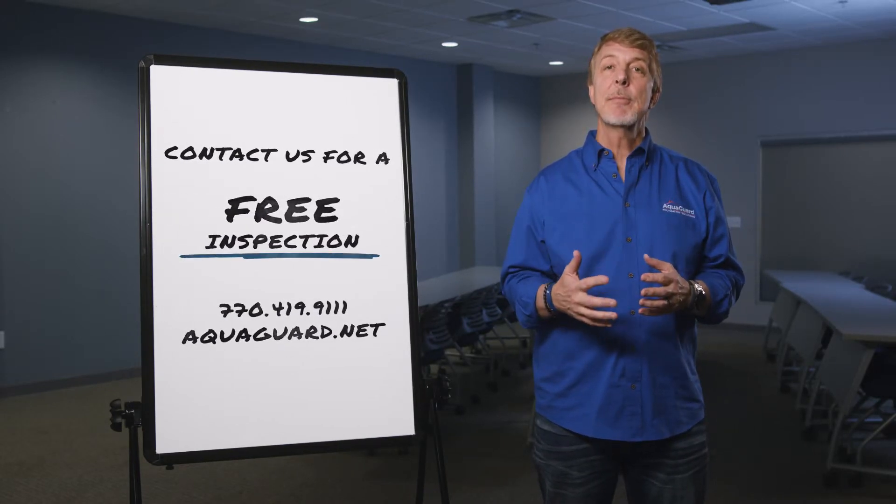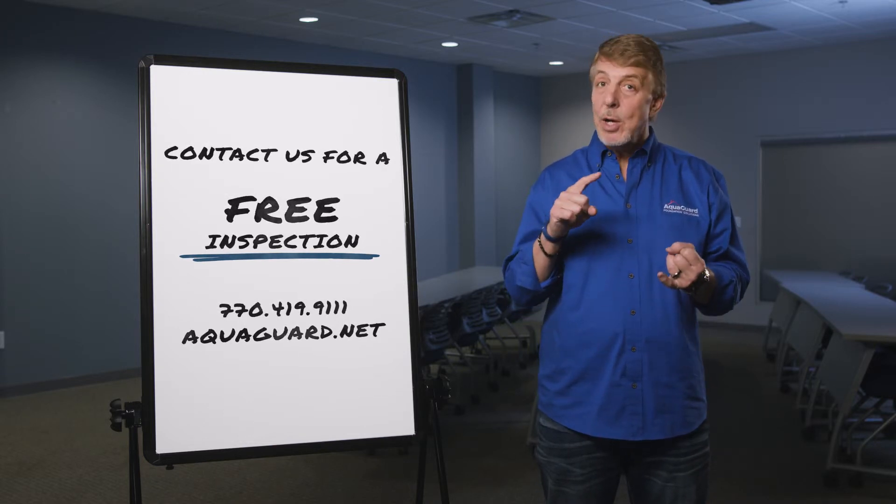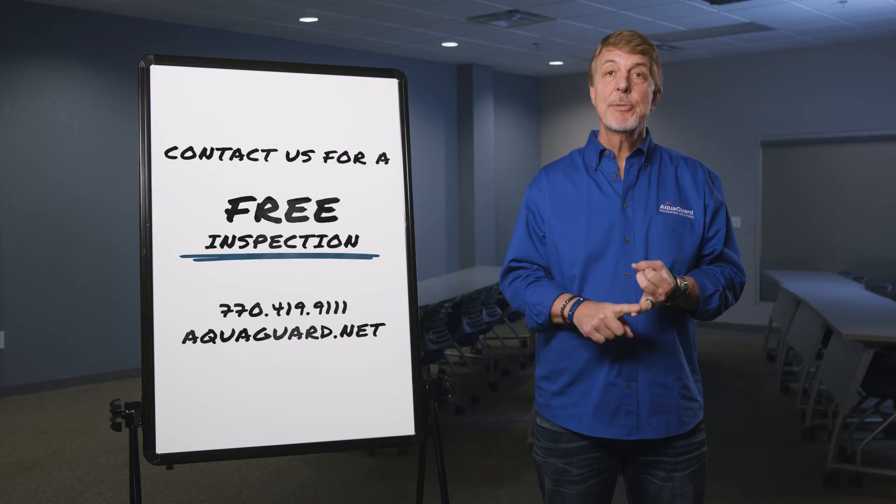So if you think you have something going on with your chimney, give us a call. We'll be happy to come out for a completely free, no obligation assessment of your chimney, let you know if you have anything going on and what your options are for repair.